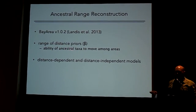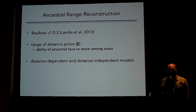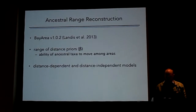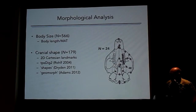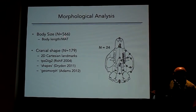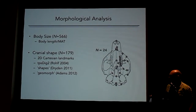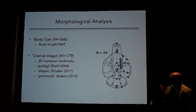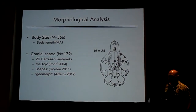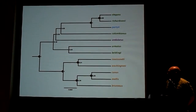We did this over a range of distance priors; beta is the distance prior here — basically our belief or estimation of how freely ancestral taxa can move around. A higher value of beta means that taxa can move around spatially a little bit faster. We also conducted morphological analyses. We analyzed body size from about 566 animals, specifically looking at the association of body length with mean annual temperature, and we looked at cranial shape in a subset of specimens, quantifying it using 2D Cartesian coordinates — 24 landmarks on the ventral surface of crania.